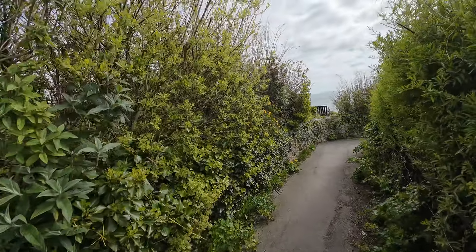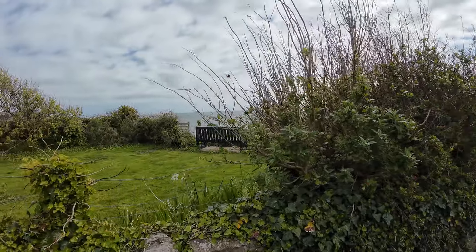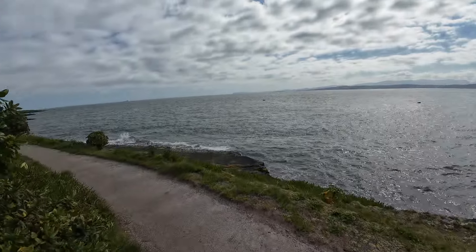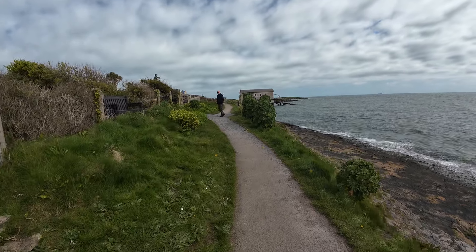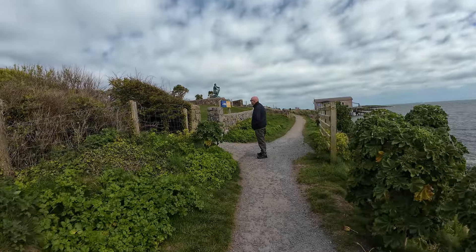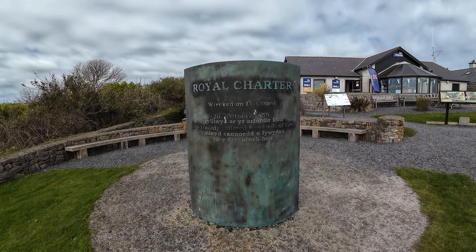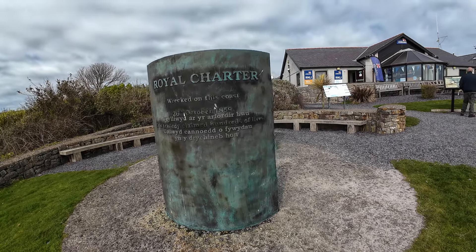Moelfre! Yeah, there's loads of seats by the ocean so you can sit and relax. Oh wow, there it is! Can you hear me? It's bloody windy - you'd expect that by the ocean though, wouldn't you? Okay, let's get a bit closer to the statue up here. Have a look at the RNLI visitor site. And Royal Charter - wrecked on this coast on the 26th of October 1859. This tragedy claimed hundreds of lives.